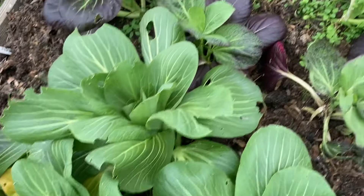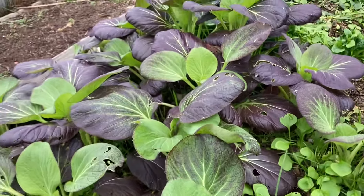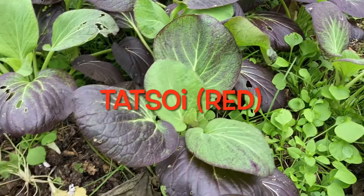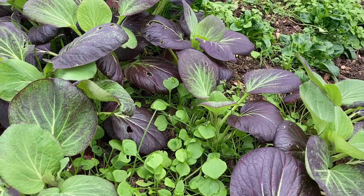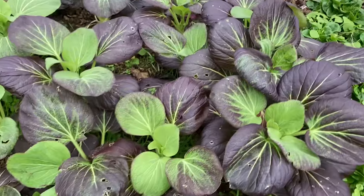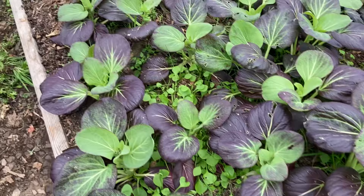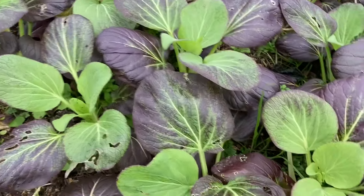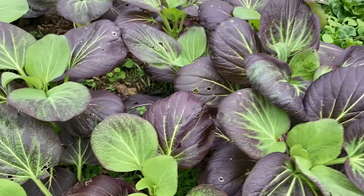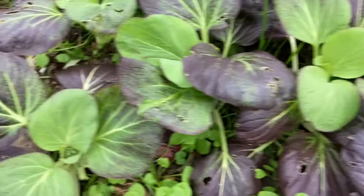Further along from the bok choy we have got some red tatsoi — very pretty, isn't it? Another oriental green in the brassica family, fairly cold tolerant if you plant it in a polytunnel or under a cloche of some sort. Very beautiful. I use the leaves in salads or in stir fries. The color is just stunning — it really cheers me up looking at that. One of them looks like it's going to seed.